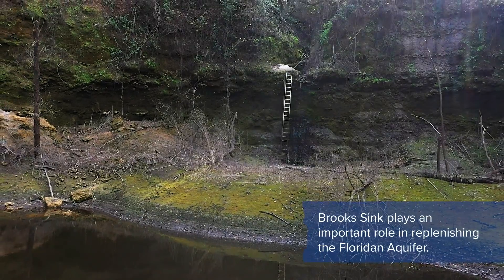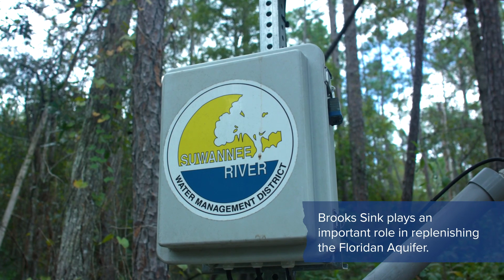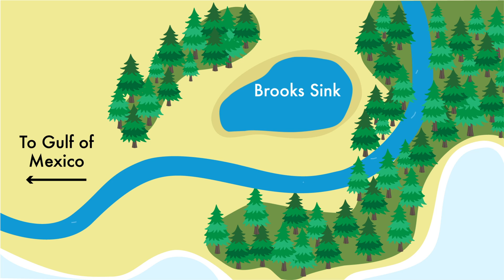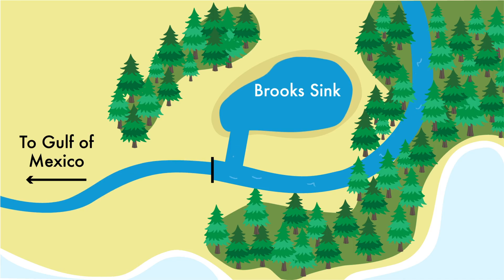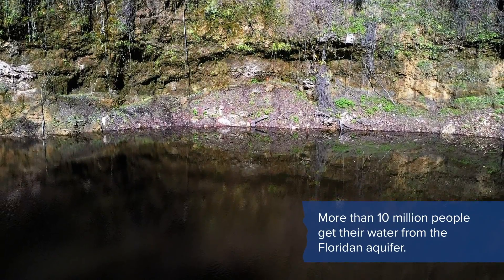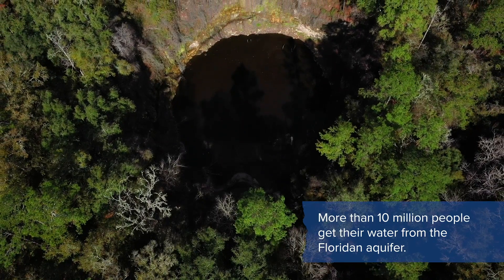The Suwannee River Water Management District approached us. They were in the process of trying to get a recharge project together. We partnered with them in putting in the flashboard riser, diverting water — water that would have just gone off to the Gulf of Mexico as groundwater. Instead, it was held here in order for it to go down into the aquifer and provide more clean water.